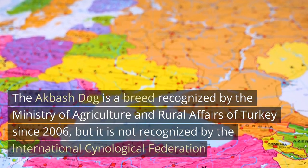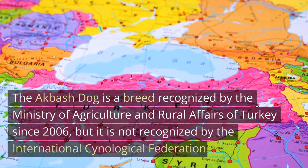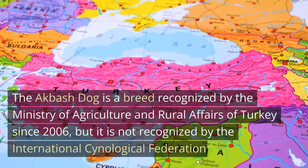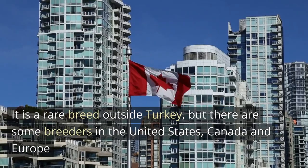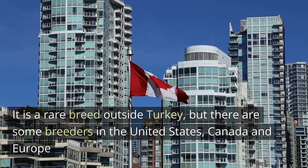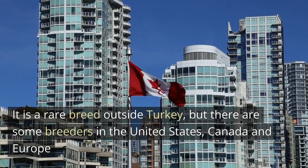The Akbash Dog is a breed recognized by the Ministry of Agriculture and Rural Affairs of Turkey since 2006, but it is not recognized by the International Cynological Federation. It is a rare breed outside Turkey, but there are some breeders in the United States, Canada, and Europe.